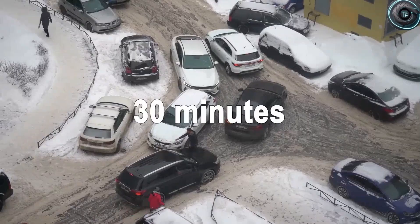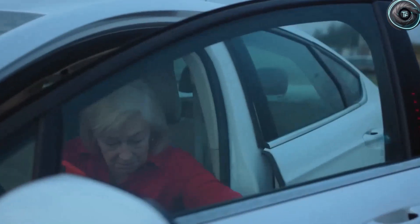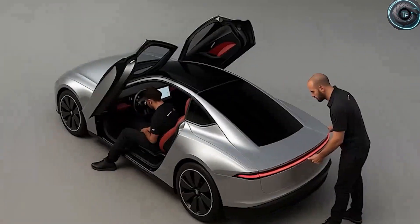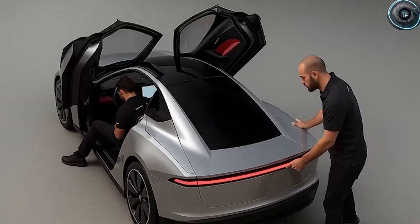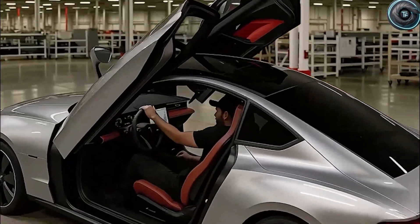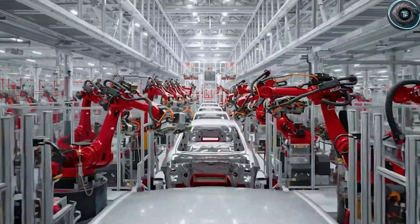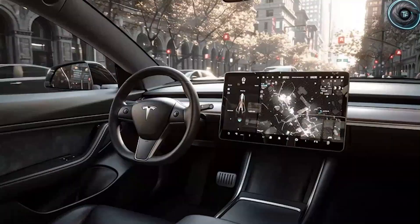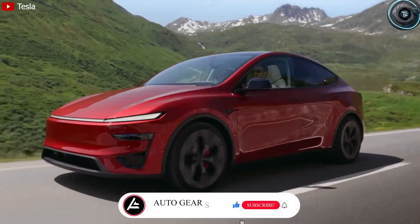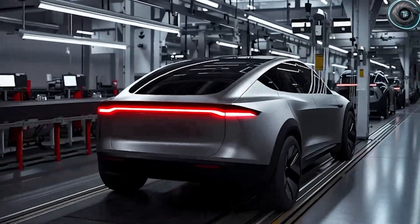What you are looking at could very well be the very first glimpse of Tesla's long-awaited Model 2, a hatchback designed not only to redefine electric mobility, but to completely flip the expectations of what an affordable urban EV can deliver. This is not just another Tesla. This is the company's very first compact hatchback, a car engineered specifically to maximize urban performance — not just about saving money or going green, but about reshaping the way we live in crowded cities.